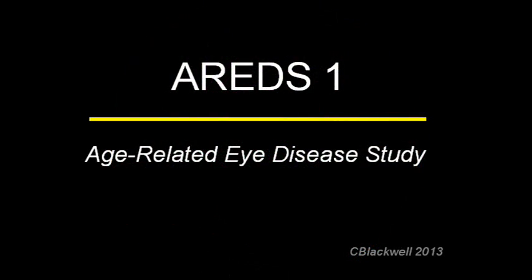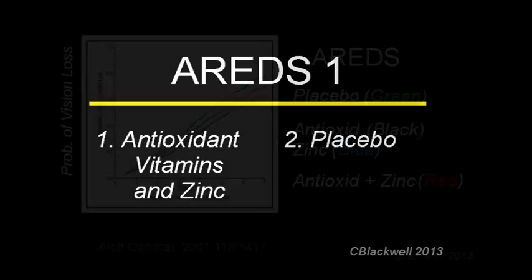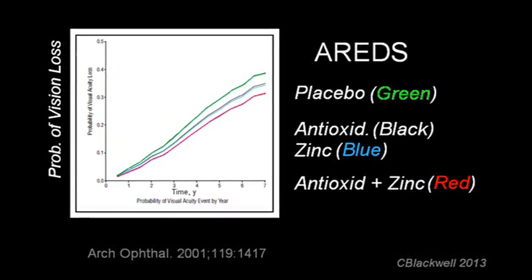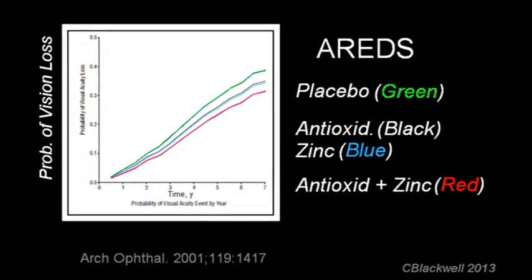AREDS1 was based on using antioxidant vitamins A, C, E, and the mineral zinc, to try and reduce oxidative damage to the retina. The results, shown on this graph and discussed in the first video, show that the supplement combination did not reverse or even stop progression, but it did slow it down.